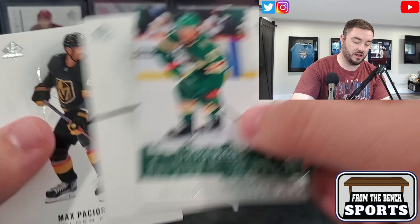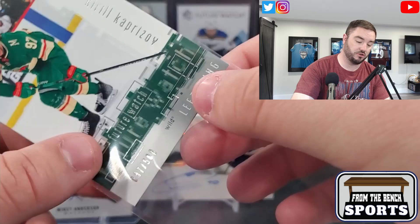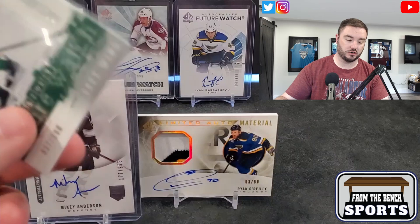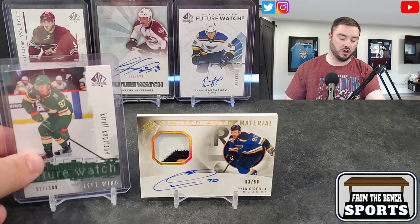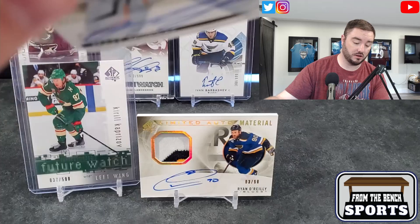And a Future Watch retro of Kirill Kaprizov — no auto, but still a big name. I won't have values right now; the product just released about two hours ago here in New Brunswick. It's 37 out of 50. Hopefully we get his auto in the next box. That's going to be the highest-priced card for sure — I don't think anything comes close. Lafrenière could come close, but Kaprizov's gotta be number one.